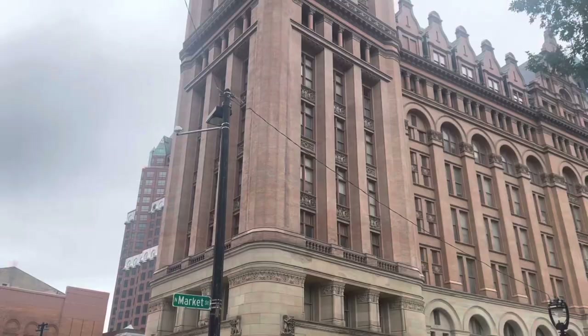Hey everyone, welcome to a brand new Trains Are Awesome video. I am Tom and I am in Milwaukee, Wisconsin. I had no idea this was such a beautiful city, but I mean, look at this. This is the City Hall building.